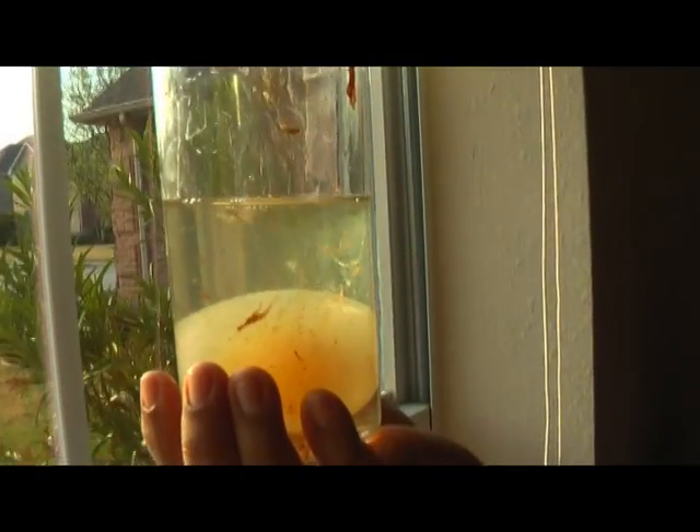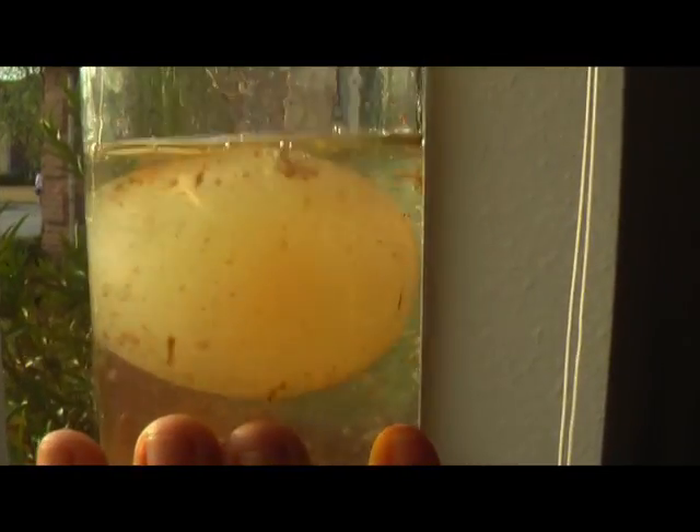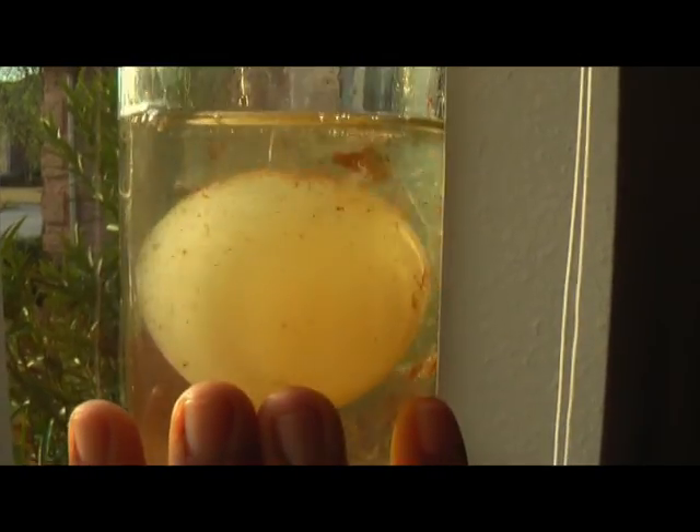The membrane is translucent so you can see through it and see what's inside of the egg, but the membrane will only let you see a little bit through, not fully through.